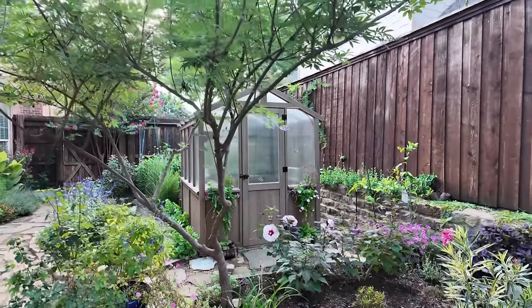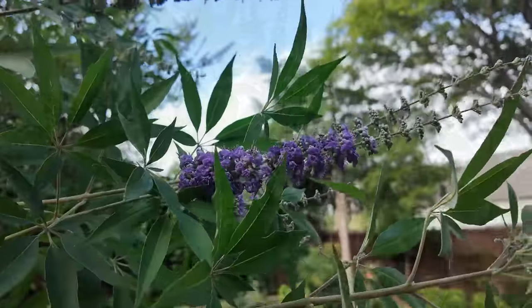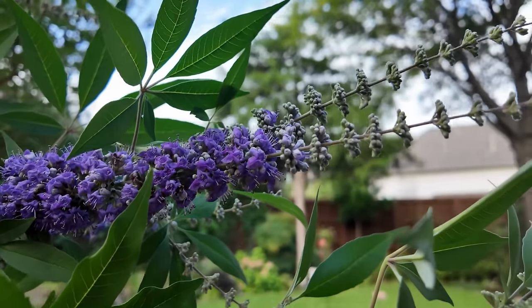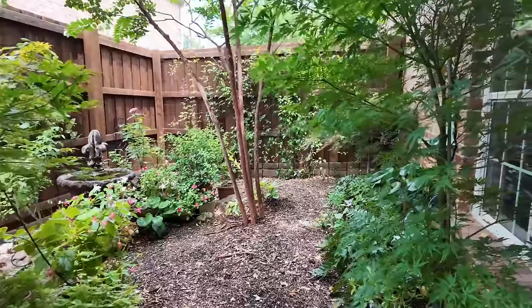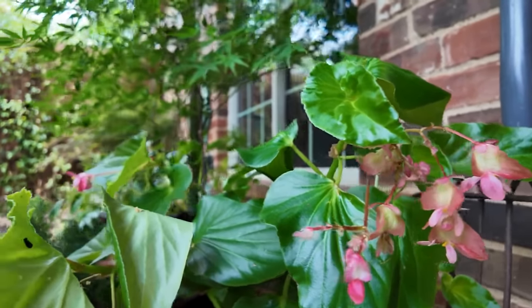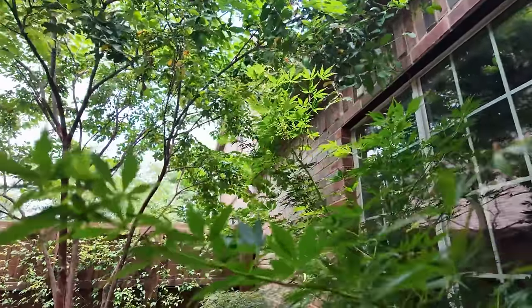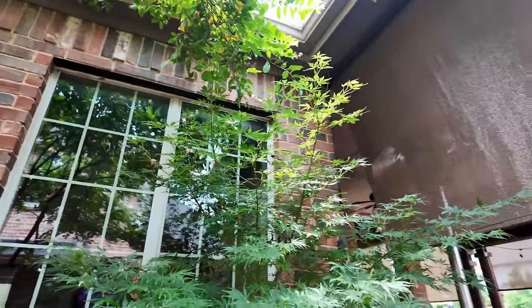So speaking of Vitex, let's go see — there are some blooms up here. Let me see if I can catch a bloom. And then the container garden is coming along — a few of the things still flowering, the begonias mostly. The impatiens are pretty much on their way out. The Japanese maples are starting to fill out this area — let me back up so you can see, just beautiful.